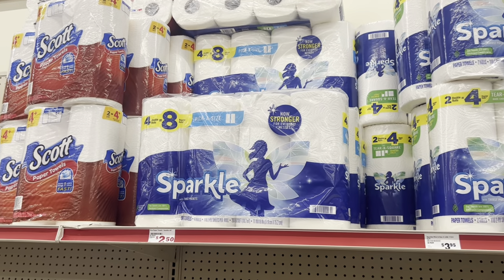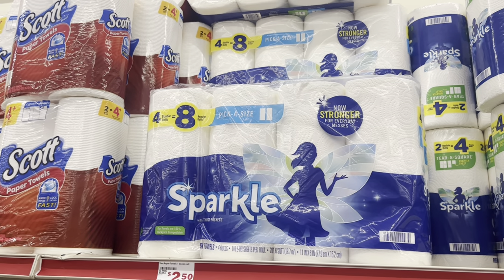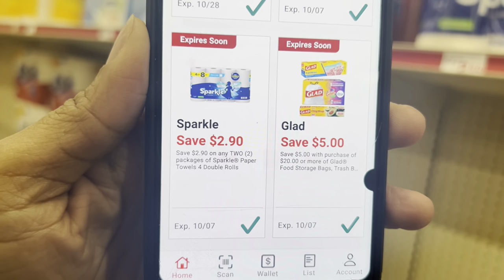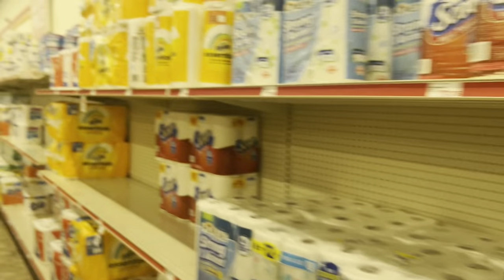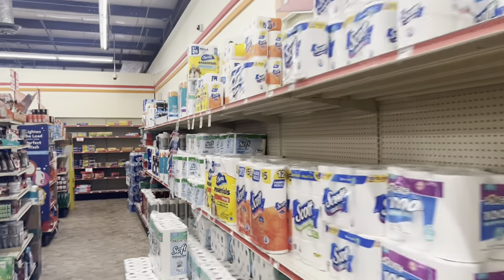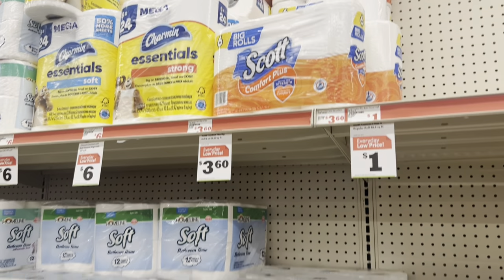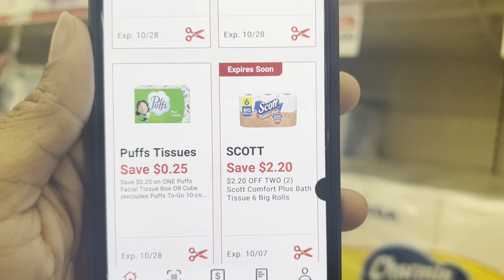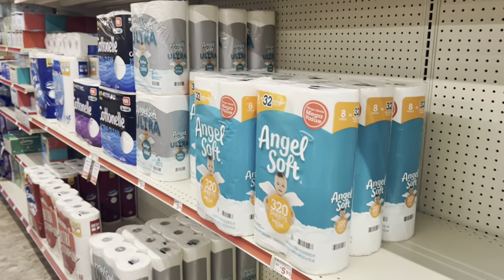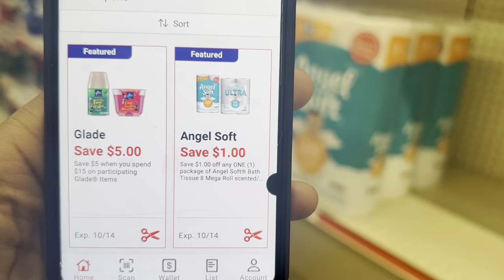If you need paper products, you might want to grab the Sparkle four-roll paper towels priced at $5.95, or the $5 pack if you can find it. We have a $2.90 off two digital for paper towels. For tissue, we have a $2.20 off two digital that works for the Scott six-roll at $3.60. Or if you like Angel Soft, grab it at $5.95 — we have a $1 digital coupon for that.